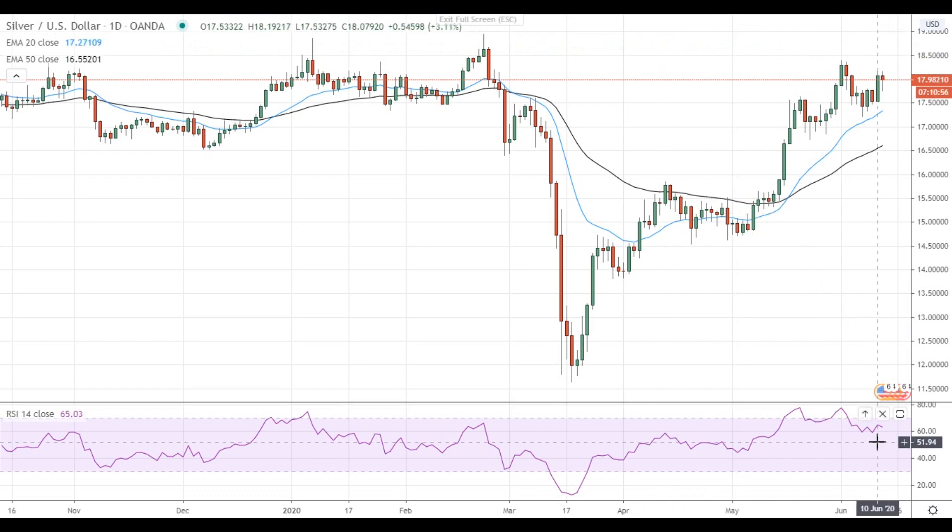The RSI is back to reasonable levels, so there's plenty of room to develop momentum. On the support side, the nearest support level is at 17.50, followed by the support level at $17.